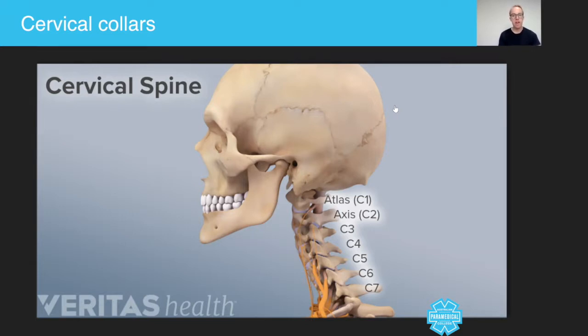Take a look at this image here. This image clearly shows you the cervical spine. It clearly shows that the top vertebrae are called the cervical spine. There are generally seven cervical vertebrae, with the top two being called the atlas and the axis.